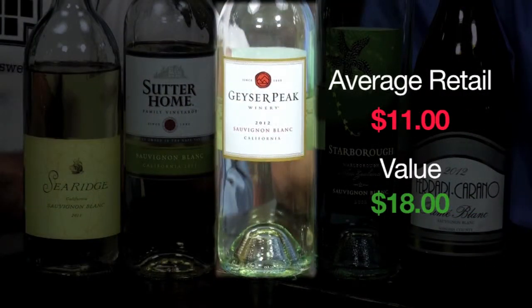Followed up by the 2012 Geyser Peak. This is an eleven dollar wine, eighteen dollar value. It's got hints of lime, smooth — it's bright and clean. Everyone's going to love it.